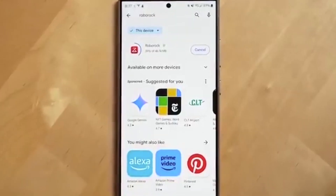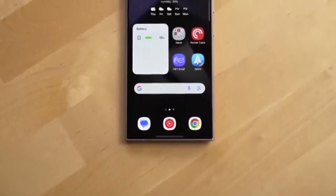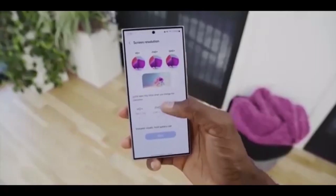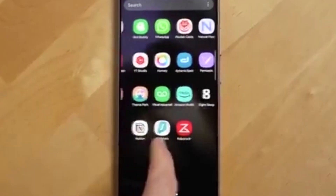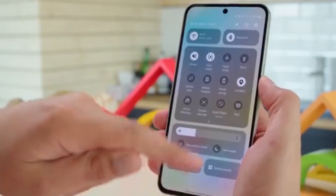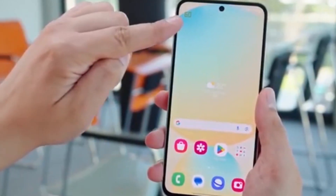And if you own a Galaxy S23, Z Fold 5, Z Flip 5, A36, A55, A35, or A54 — good news! You're getting beta access in September too. By September, Samsung will start rolling out the official Stable version of One UI 8, beginning with the Galaxy S25 series, then gradually expanding to all eligible devices.